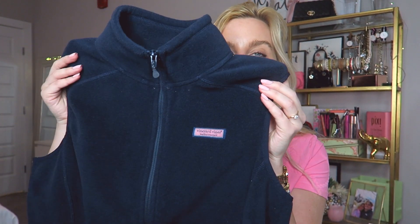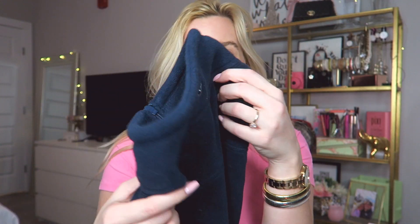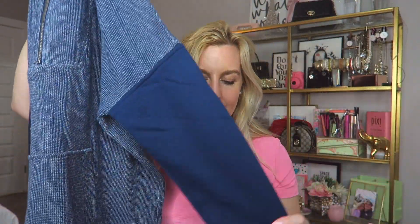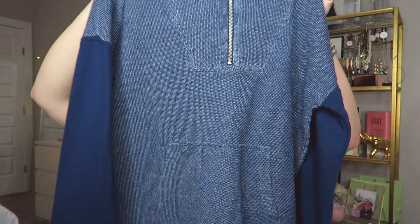I have two more items from Vineyard Vines I'm super excited about. First is a navy fleece vest for women — I've been eyeing it forever. I love it because you can totally dress it up or dress it down, and it has a super cute little whale on the back. The last thing is a pullover from Vineyard Vines — it's got dark sleeves and a dark waistband with the little whale tag. I just thought it was so cute I couldn't pass it up. That is everything in this clothing haul!